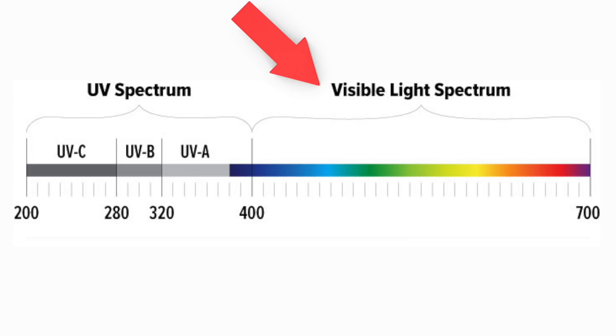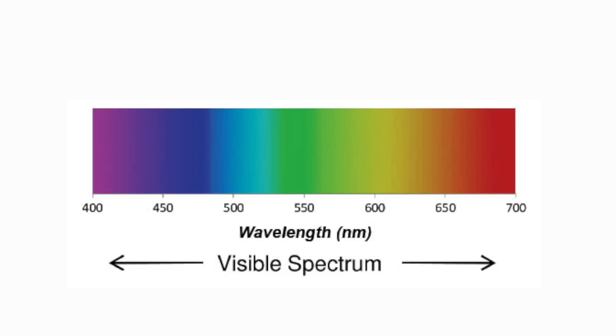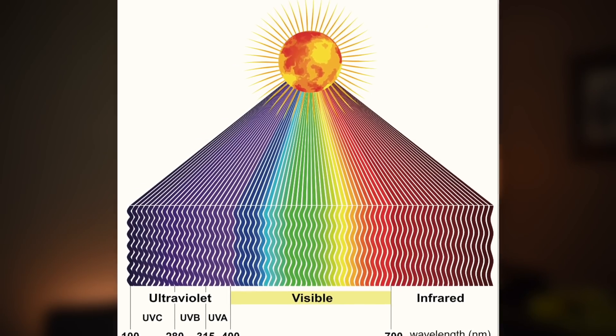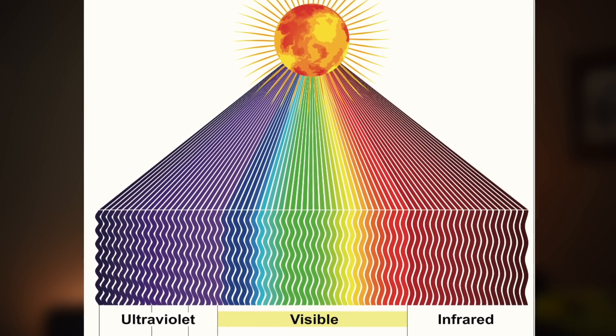Beyond UV, you also have the visible light spectrum, which is between 400 to 700 nanometers in wavelength, and this includes things like purple, blue, green, yellow, orange, and red. Beyond this, you also have near infrared, which is light just beyond the red wavelength, usually between 700 to 1000 nanometers. It is worth noting that all of these forms of light can be obtained through the sun, which is presumably why the body actually responds to them. Humans have adapted to life on earth, and the sun is a major part of that, so it's no surprise that the human body does respond to these forms of light with a biological response.